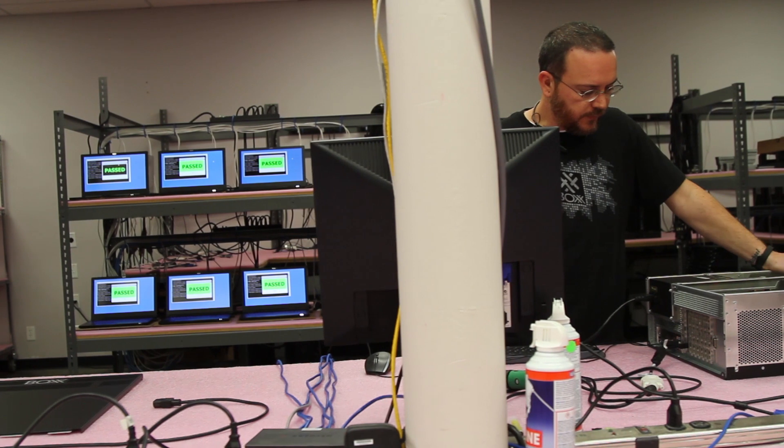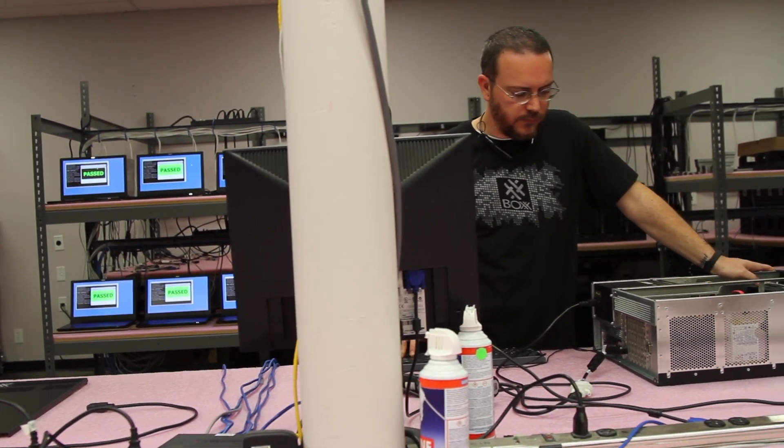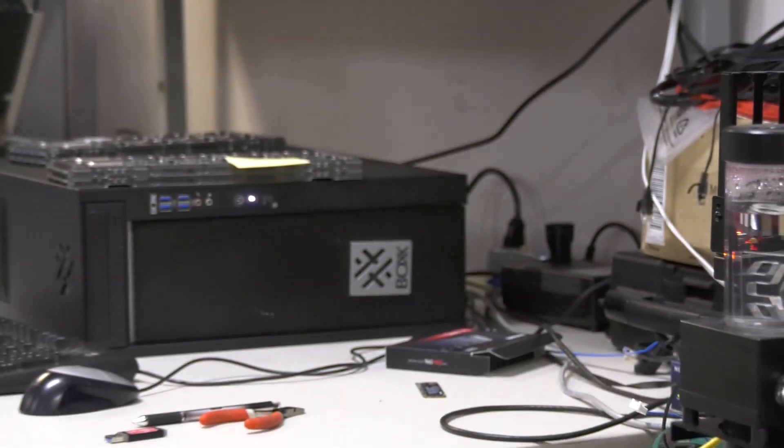Box is actually an engineering facility. We design, engineer, and support all of our solutions from our headquarters right here in Austin, Texas. What makes Box different from most other manufacturers is the quality of the components we put in our systems — everything is tier one — but it's also the care that we put into the design.